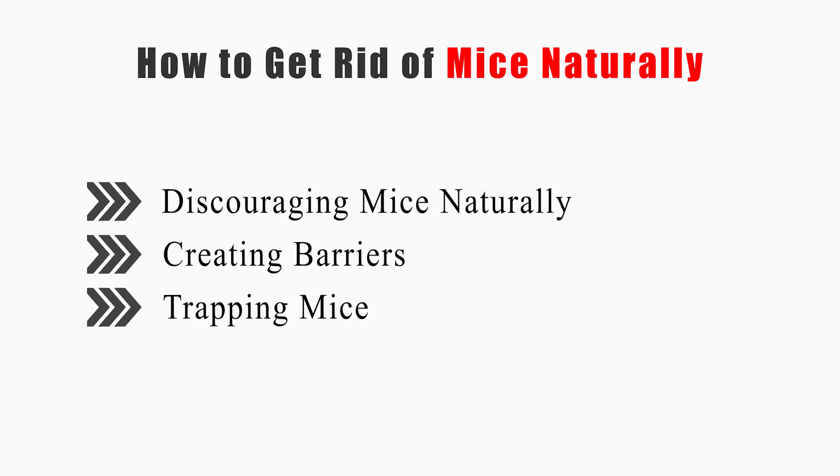This video will tell you how to discourage mice naturally, creating barriers, and trapping mice.